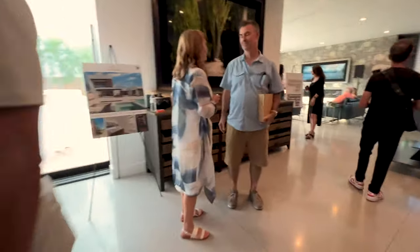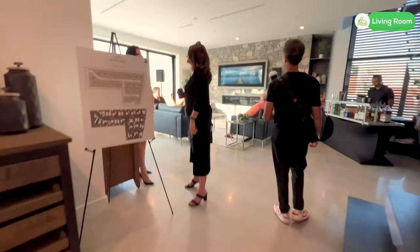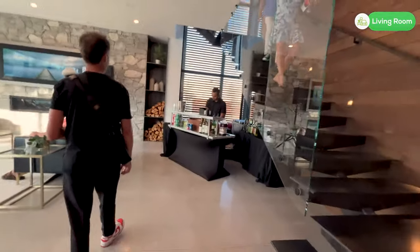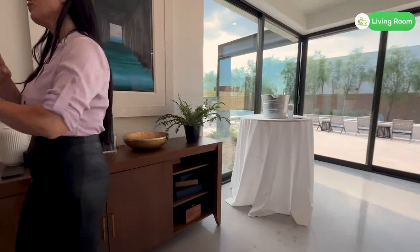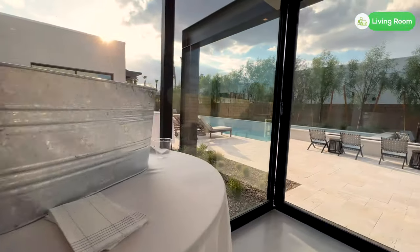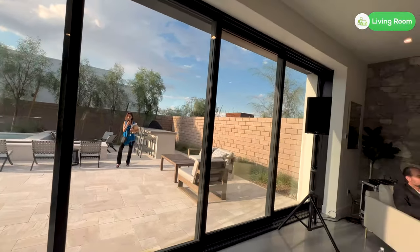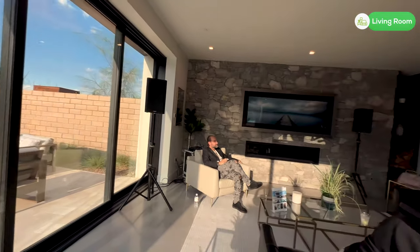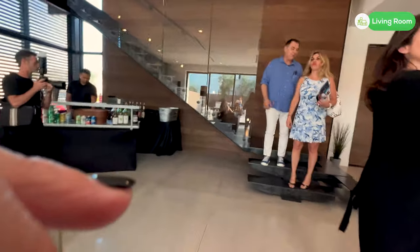Even with all of these people walking through, there is still a lot of room in this home. In the kitchen, you have soft-close drawers and doors, a stunning island, granite slab countertops, Sub-Zero and Wolf stainless steel appliances, and Kohler sinks and faucets.